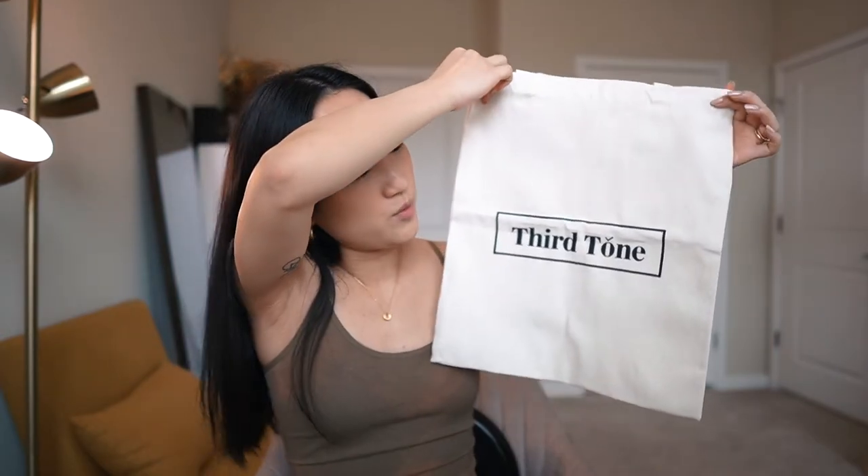I also wanted to show you the Third Tone tote bag that I got from Alice - this is what it looks like. It's super super cute! I actually posted a story on my Instagram about this tote if you guys missed it. I think it is so cute - highly recommend. I will go ahead and link these in the description as always.